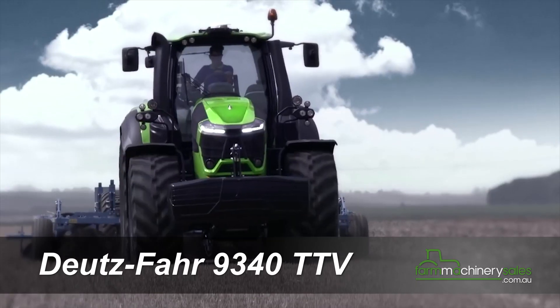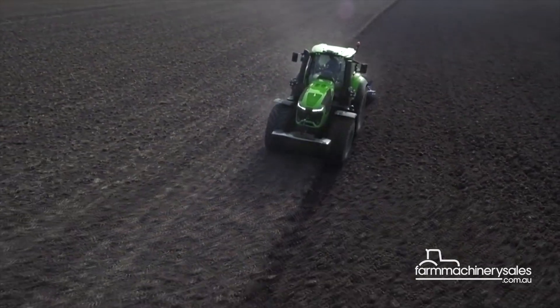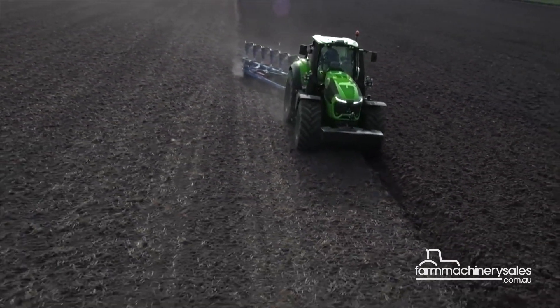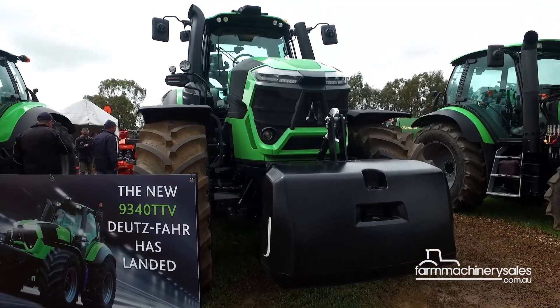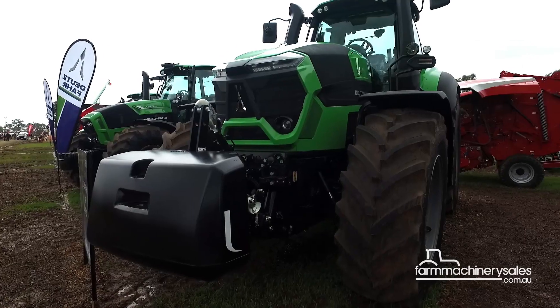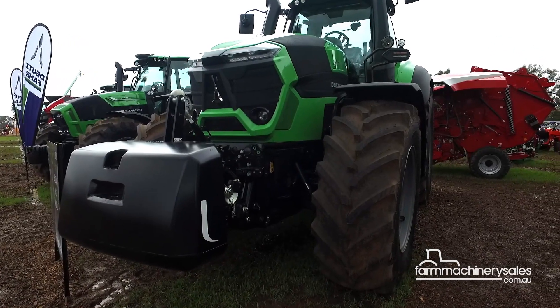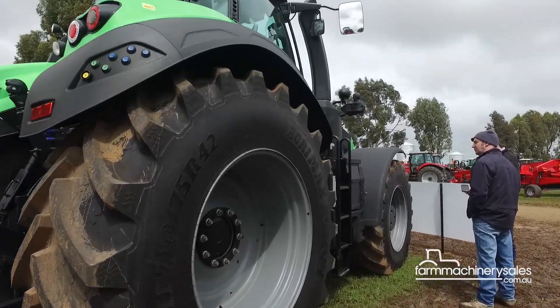It has been a long wait for fans of German tractor brand Deutz-Fahr, but a new flagship has finally touched down in Australia. The brand new Deutz-Fahr 9 series, with a maximum of 336 horsepower, made its public debut at the 2016 Elmore Machinery Field Days. Suffice to say, it turned plenty of heads with its sheer size and striking design.